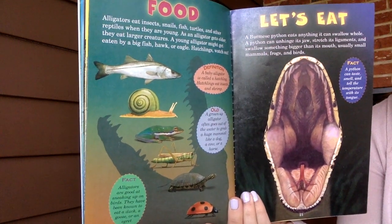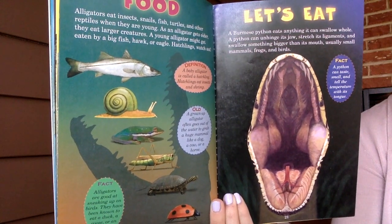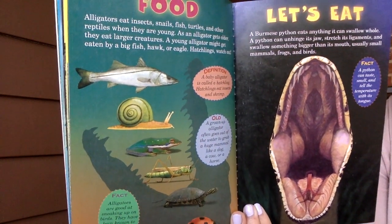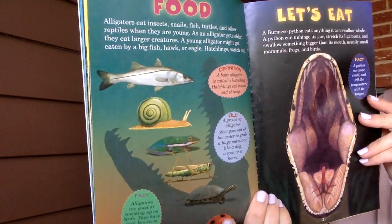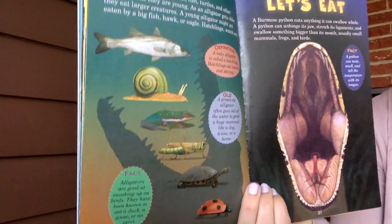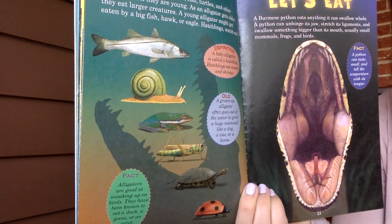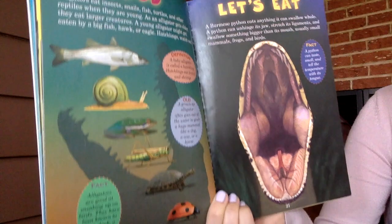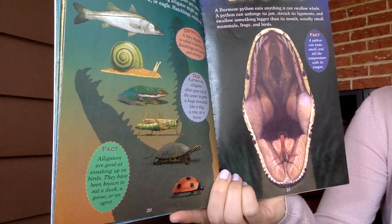Alligators eat insects, snails, fish, turtles, and other reptiles when they are young. As an alligator gets older, they eat larger creatures. A young alligator might get eaten by a big fish, hawk, or eagle. A baby alligator is called a hatchling — hatchlings eat insects and shrimp. A grown-up alligator often gets out of the water to grab a huge mammal like a dog, a cow, or a horse. Alligators are good at sneaking up on birds and have been known to eat a duck, a goose, or an egret.